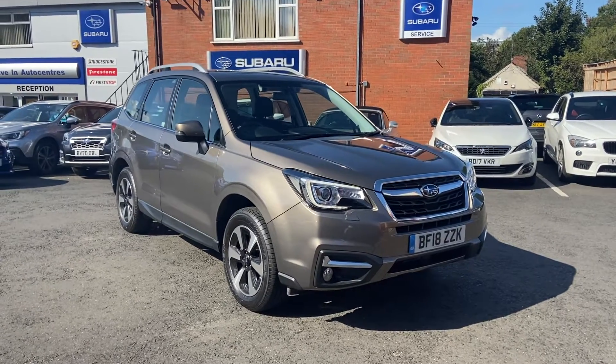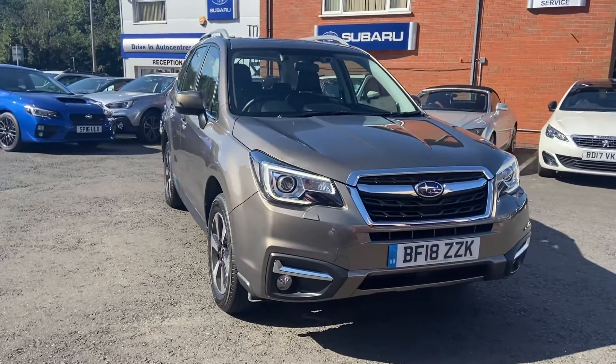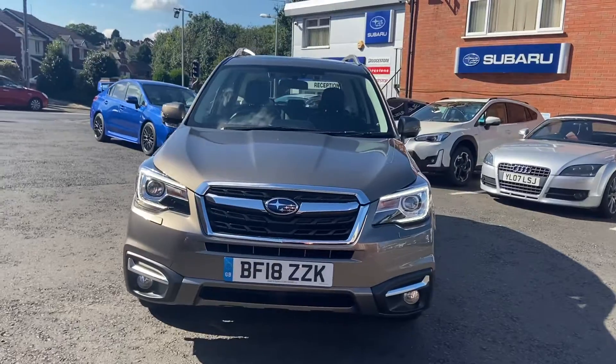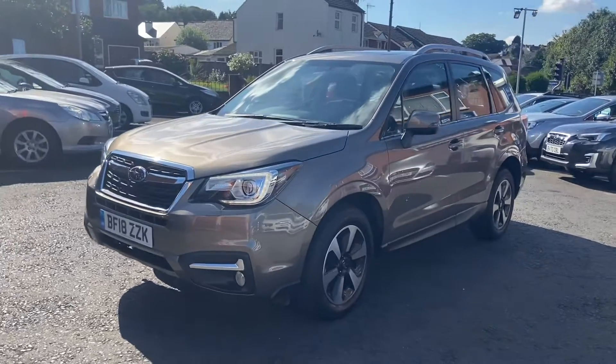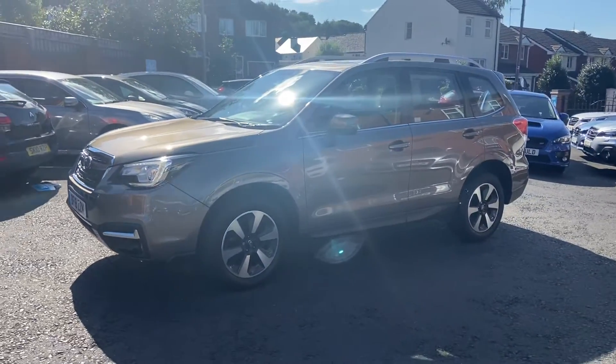Hi there Molly, so a quick video to show you the lovely Forester that you've placed your holding deposit on. As you can see, it's in lovely condition in this beautiful sepia bronze.